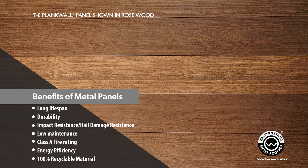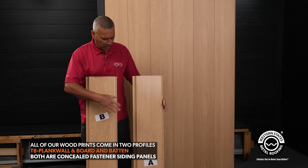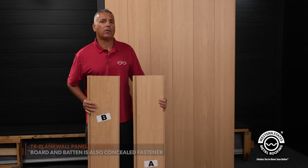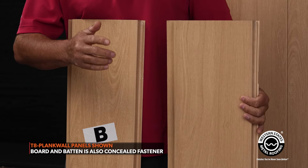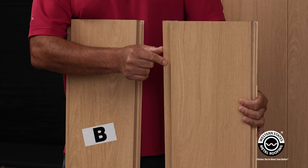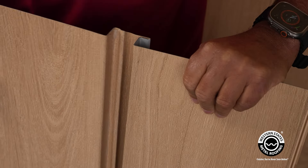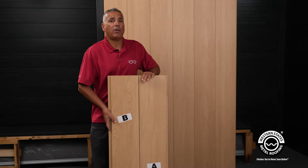In my hand I have two different panels of the T8 Plank Wall — series A and series B. It's got the protected plastic on it, so if it looks a little shiny that's why. I want to show you how easy this is to install. This is a concealed fastener system so you will not see the screws. You'll fasten this leg into your wood substrate on the wall or the soffit, then you'll take the next sheet, slide it into place, and repeat the process.